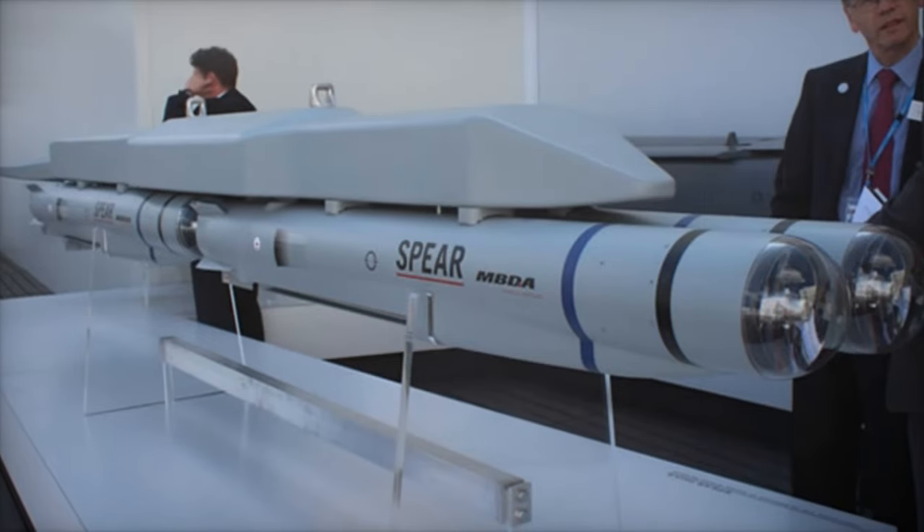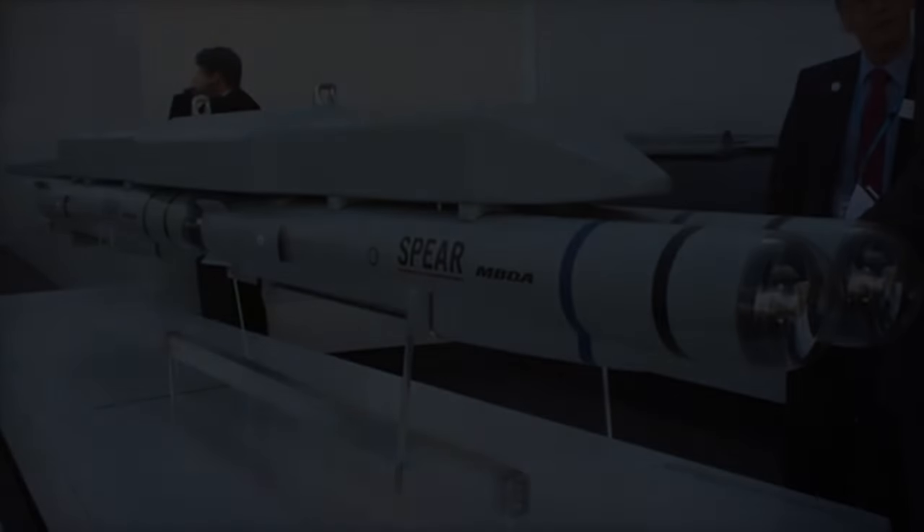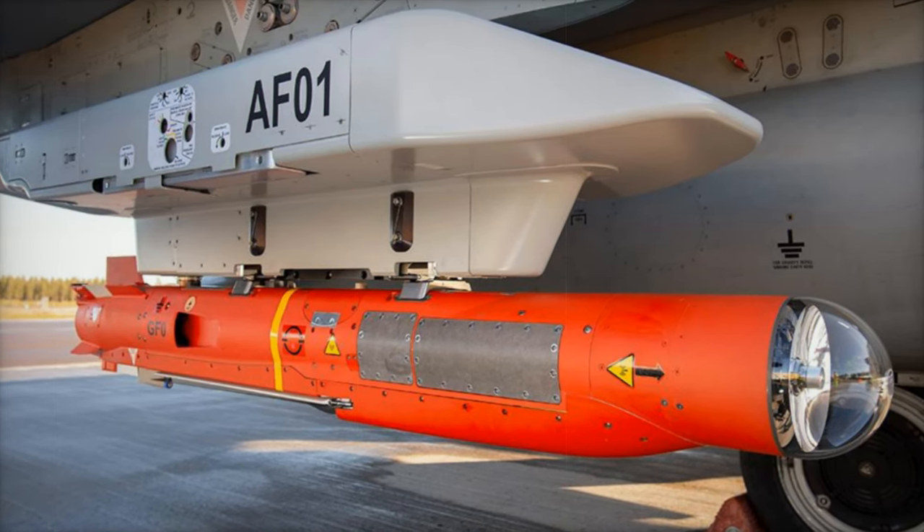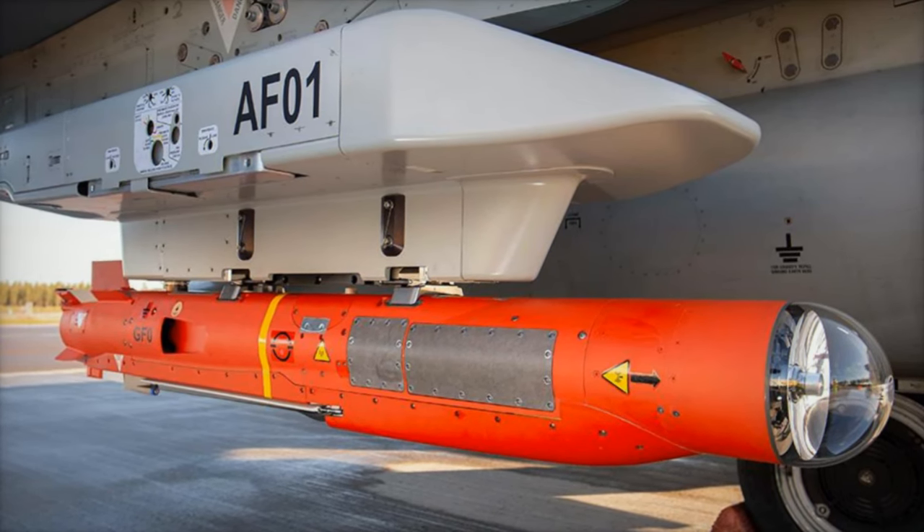including other programs like Brimstone, CMM, and Storm Shadow. This initiative demonstrates the UK's commitment to maintaining its technological advantage in defense.